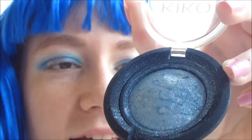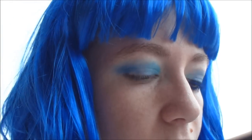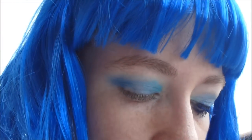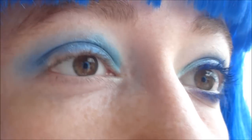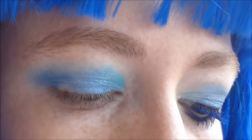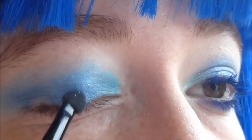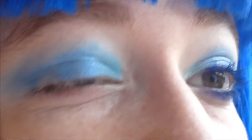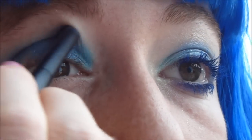A questo punto scelgo di utilizzare un blu shimmer di Kiko, numero 24, che fa parte della collezione dei cotti, quindi si può usare bagnato. Lo vado a prendere bagnato con un pennellino apposito per l'applicazione dell'ombretto e lo porto al centro della mia palpebra in modo tale da creare un punto luce, perché questo ombretto è pieno di brillantini — solo al centro però. Se volete, sfumate ancora un pochino.